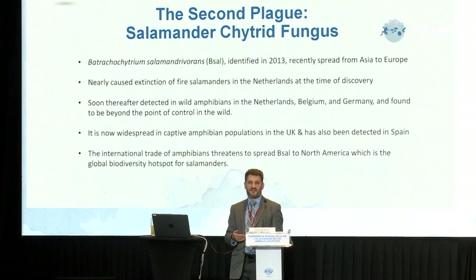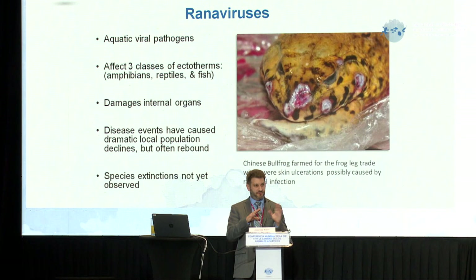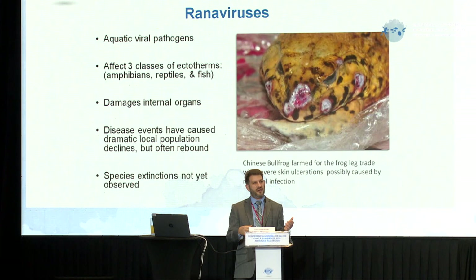We also shouldn't forget about ranaviruses, because these pathogens also have the ability to jump classes. While chytrid is really severe because it's causing extinction in frogs, we don't often talk about ranaviruses much because we haven't associated any known extinctions from ranaviruses as a primary source. But from a biodiversity perspective, certain kinds of ranaviruses can cross classes between amphibians, reptiles, and fish, and cause mortality in all three. When you look at the number of species potentially impacted, it's pretty staggering.